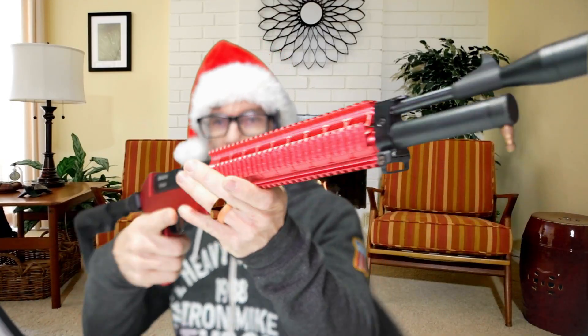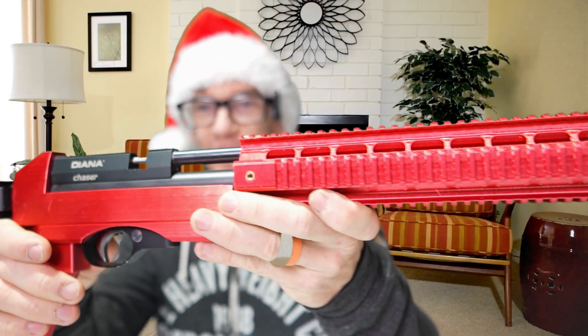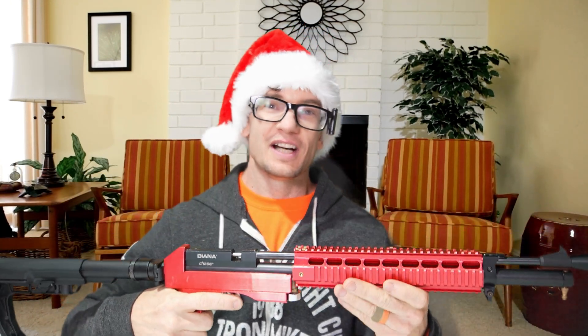This is where we really start to break into the larger energy stash of our testing today. We've got the Diana Stormrider with a really cool tactical chassis on it — not that the chassis gives it more energy, but it does make it look tactical. Kevin might have had more self-confidence holding something like this. This is a 22 caliber plinker that brought about 30 foot pounds on average with the same red fire round we just tested in .177 caliber. So let's see exactly what 30 foot pounds would have been able to accomplish for Kevin that night.